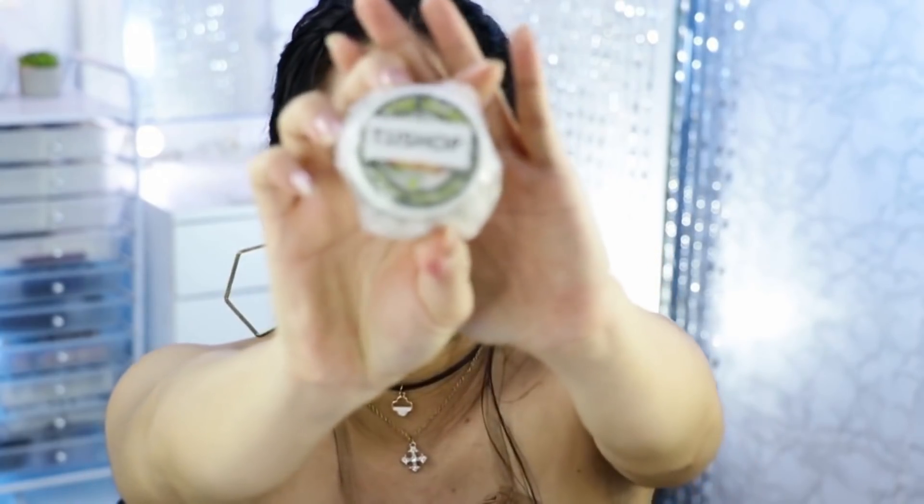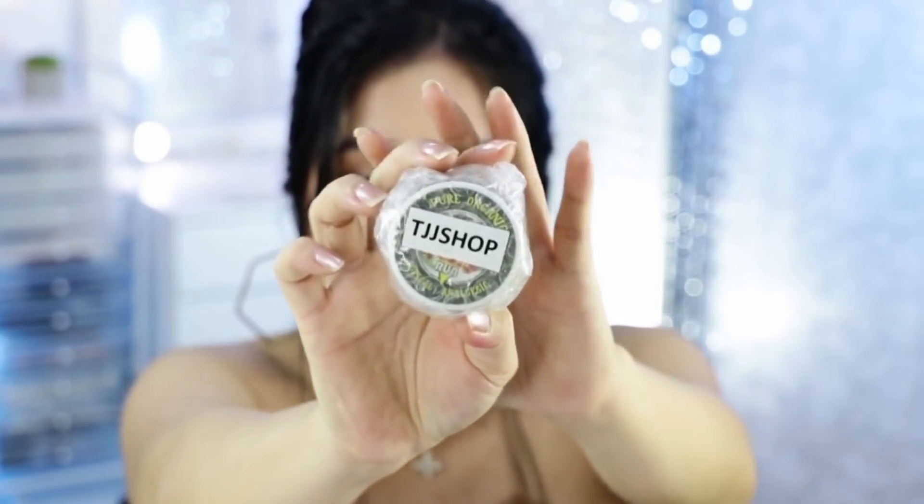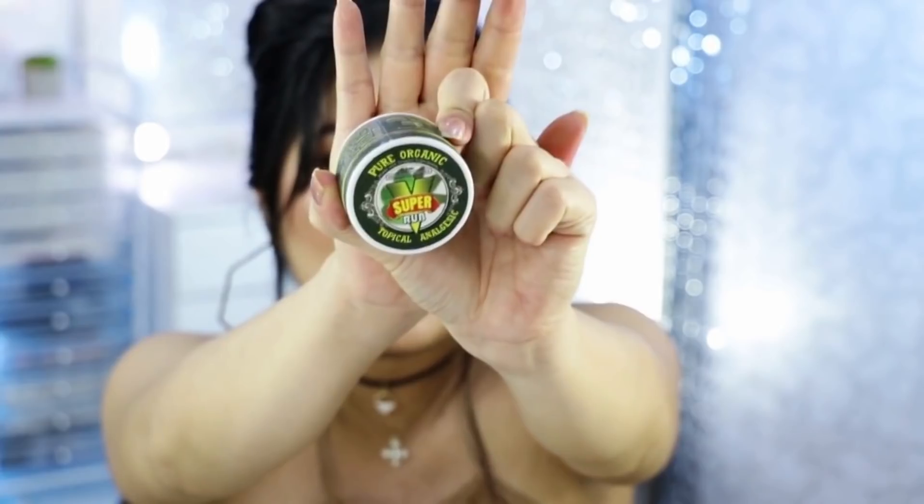Meron nagpadala sa akin from TJJ's Shop — ano ba to? Tiger Balm ata itay? Buksan natin — sabi dito it's Pure Organic. Super Rub Topical Analgesic. Naka-sealed pa siya. So saka ko na lang siya bubuksan.